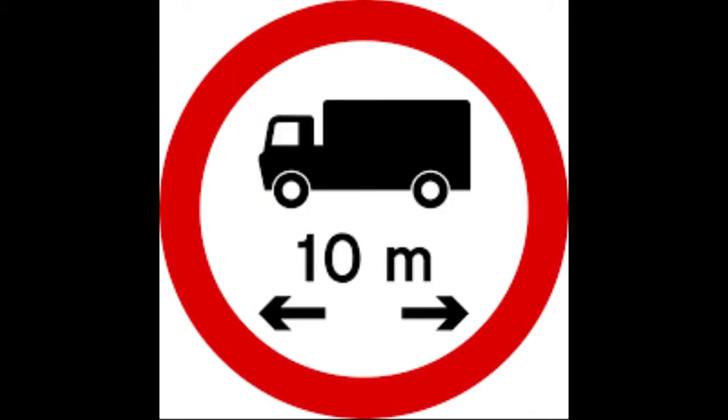The next one is a bus sign — that means buses are not allowed, be it small or long buses. While the next one is a sign for motorcycles. This one is very common in many residential areas in Lagos — they don't allow bikes, or as they're called, Okada, to enter for security purposes. The next one is a sign for no entry for agricultural vehicles, like agricultural machinery.